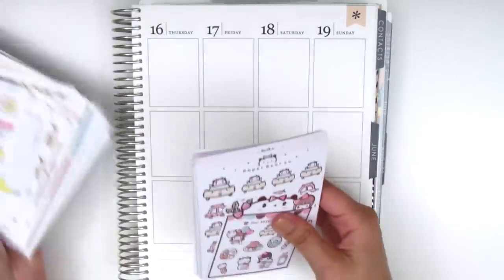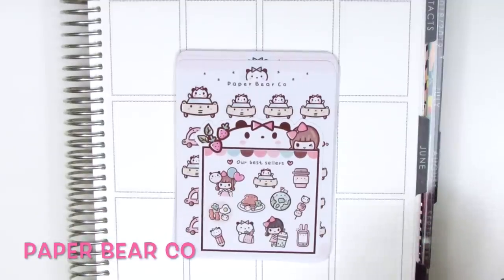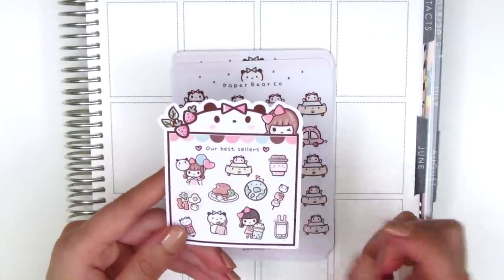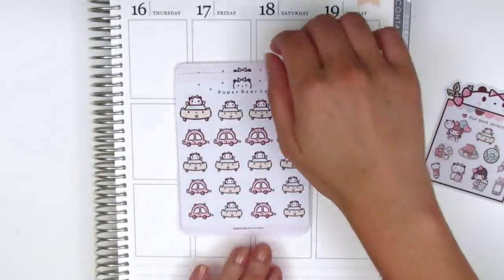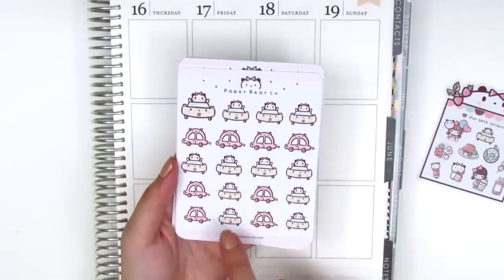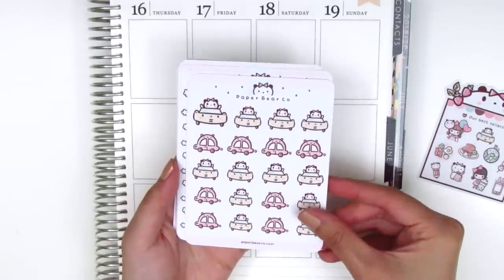The first shop is new to me. I found her when there was a group sale going on and the shop name is Paper Bear Co and she specializes in really cute icons. The first thing that came with my order is this little freebie — a sheet of her bestsellers with a lot of different varieties of icons. Then moving on to my actual order, I first picked up a sheet of these car stickers. They're so cute — it comes with two varieties, a little pink one from the side view and a yellowish one from the front view with a little panda or bear sticking out, since her name is Paper Bear.